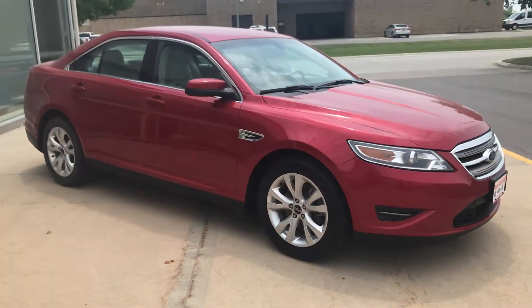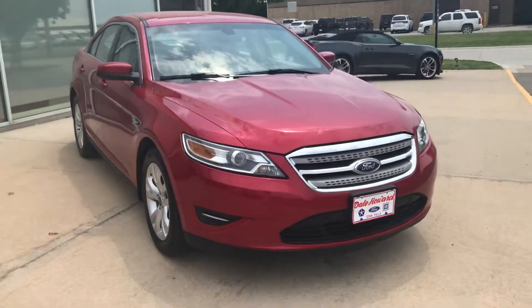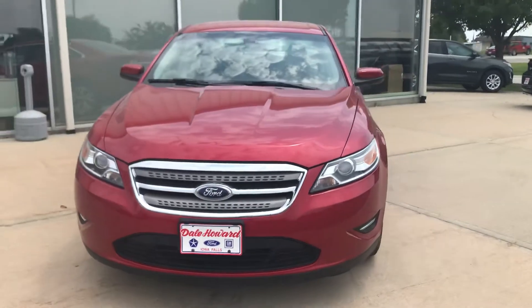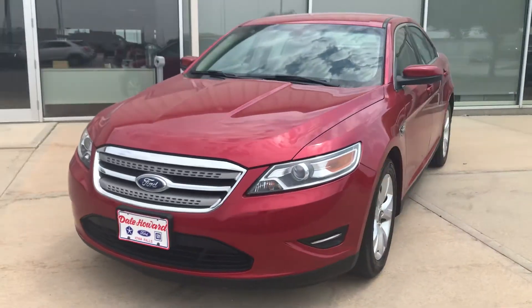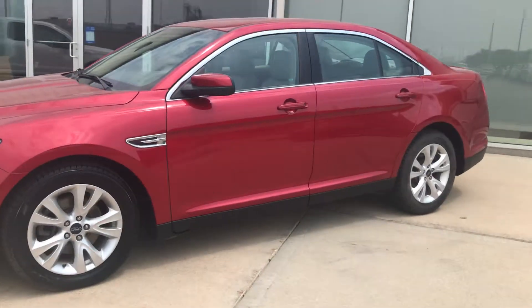Thank you for reaching out to Dale Howard Auto Center here in Iowa Falls. My name's Kelsey Barnhart. I wanted to do a quick video walk around of the Ford Taurus, the 2012 SEL that we got traded to us. Local trade-in, one owner, excellent condition. Just an all-around beautiful car.